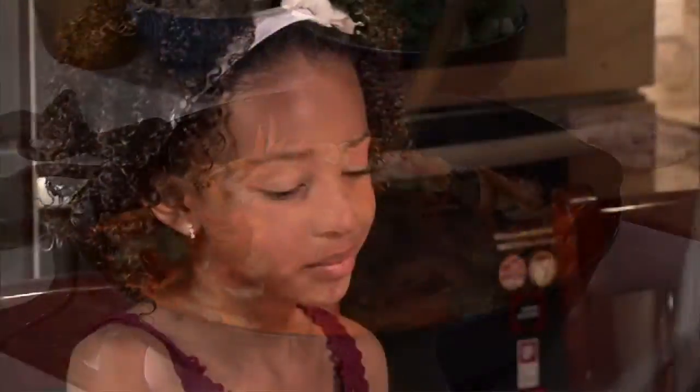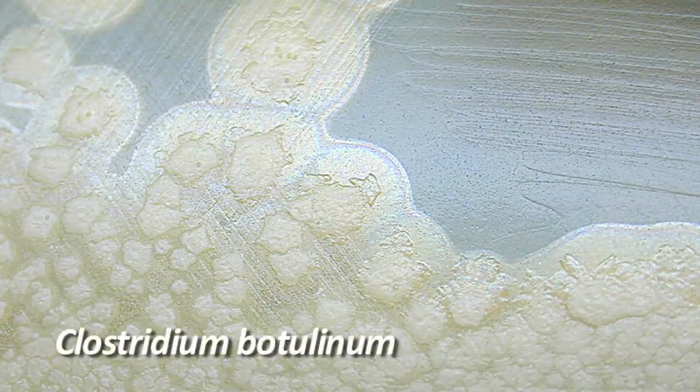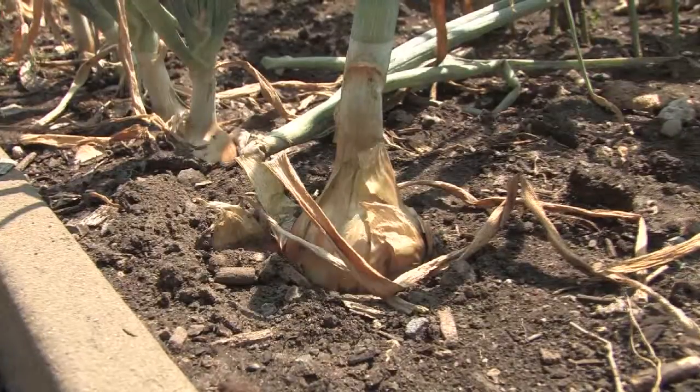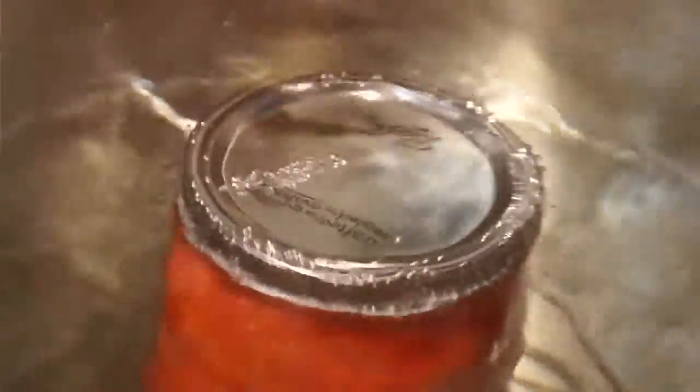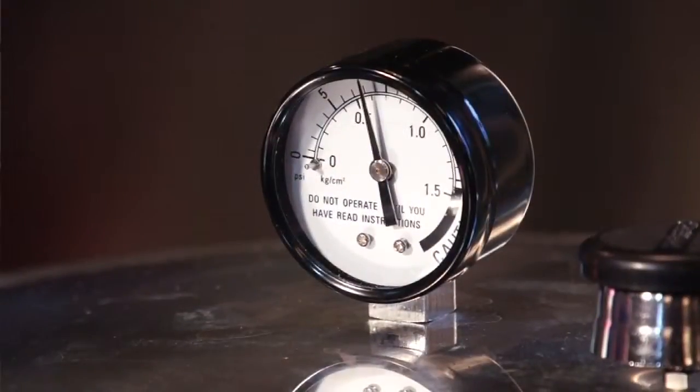The important thing is to keep the food safe. Low acid foods can harbor harmful pathogens, one of which is the Clostridium botulinum pathogen that occurs naturally in the soil. This needs to be killed at 240 degrees. Now we all know that water boils at 212, so how can we get to that 240 degree mark? We do that with pressure, and it can only be done in a pressure canner.